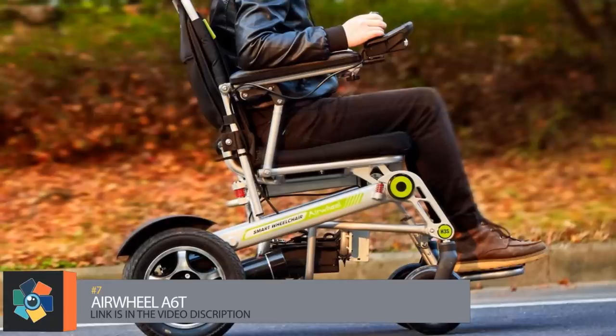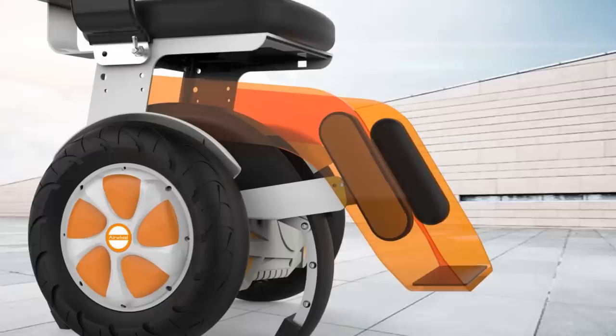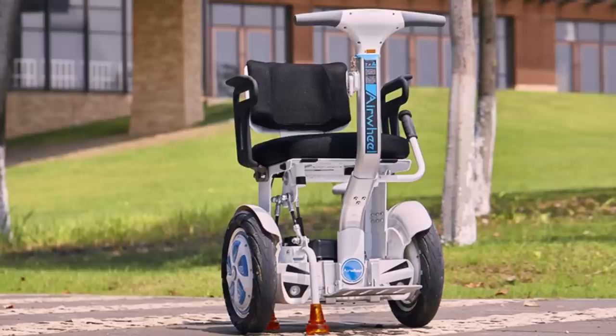Number 7. This self-balancing wheelchair from Airwheel was made for those with limited mobility. It has 14-inch tires, a foldable handle for steering, and forward and reverse motion, which is controlled by moving forward and back. The magnesium alloy frame and comfortable seating make for a safe and relaxing ride over any period. It has a length of 2.5 feet,